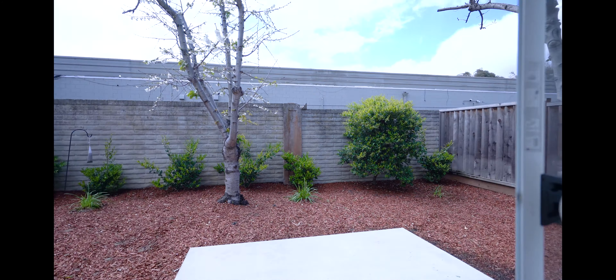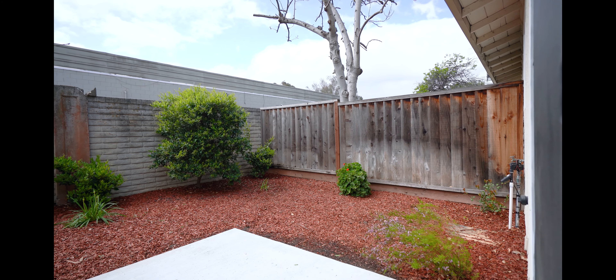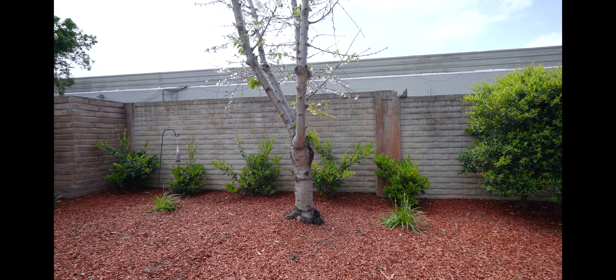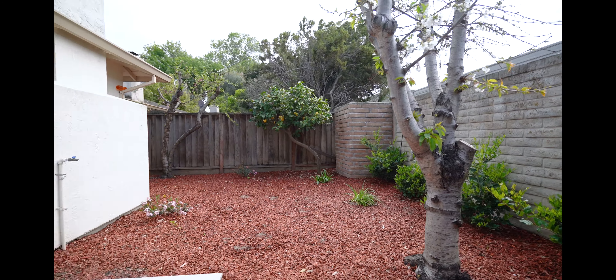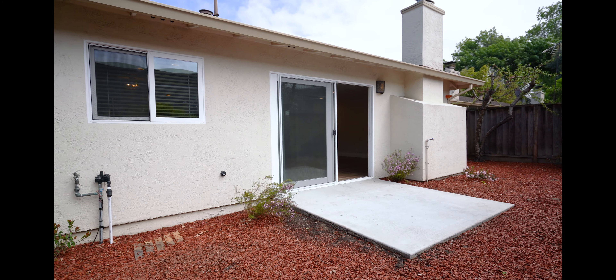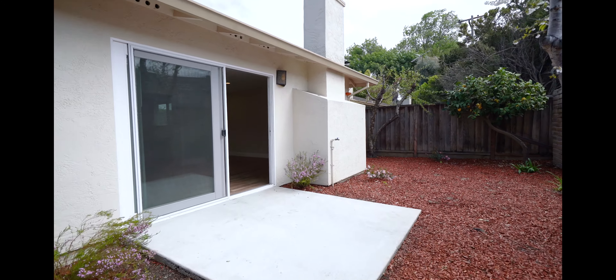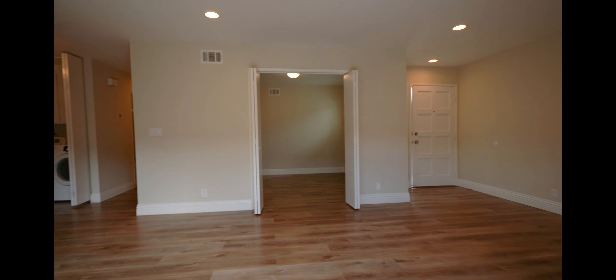Here we have the living room, fireplace, and this would be the office or den with a wet bar and some closet space.